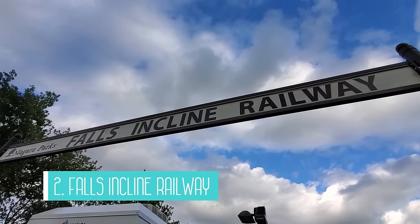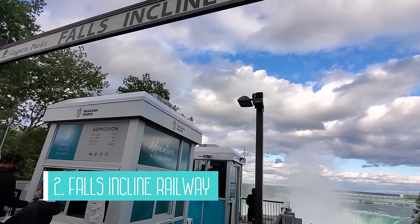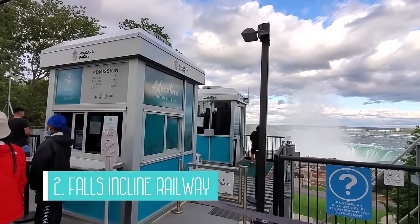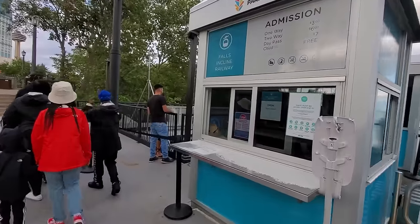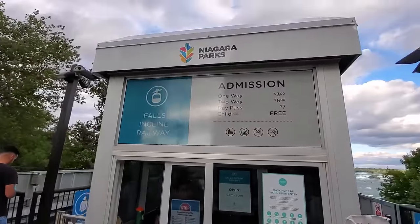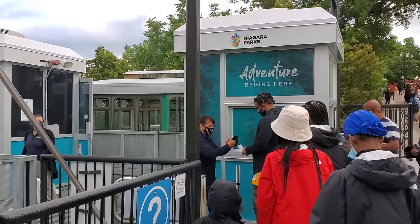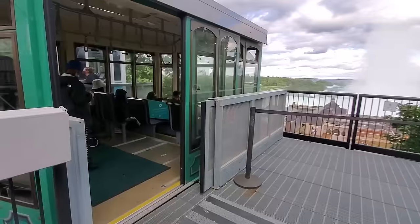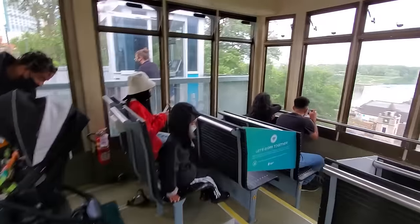Attraction 2 is the Falls Incline Railway. This railway connects the Falls View tourist area with the Table Rock Centre, where you can get great views of the falls. It's a convenient and quick way to get down to the falls or back up to the main tourist area without having to walk up the deep and busy Clifton Hill. These are fully accessible, open year round, and climate controlled. Plus, it's a fun activity for both adults and children.